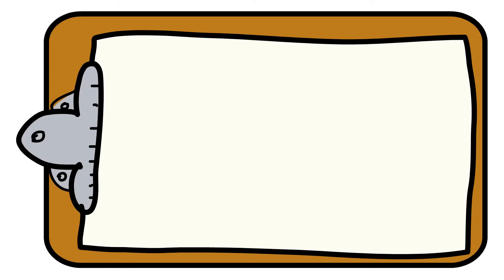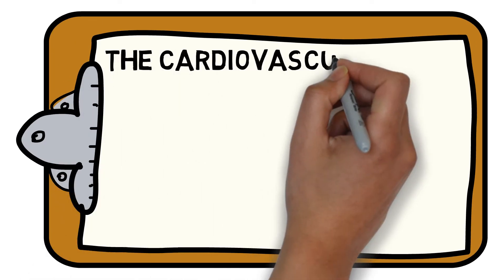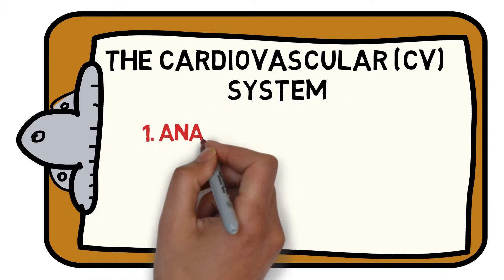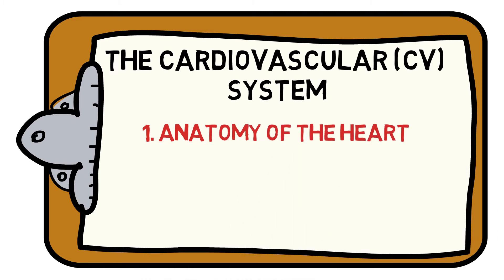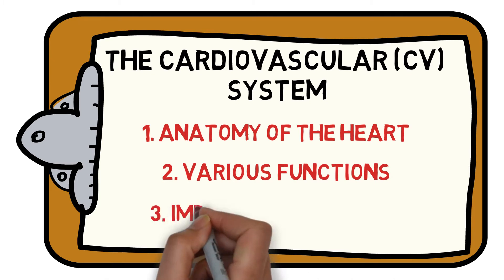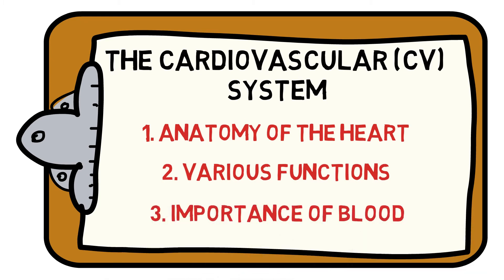Welcome to the SportsSignHub's guide to everything you need to know about the fundamentals of the cardiovascular system. We will help you understand the anatomy of the heart, how the heart functions, and why blood is so important. Let's get started.